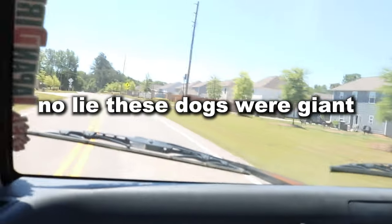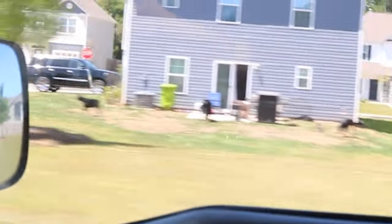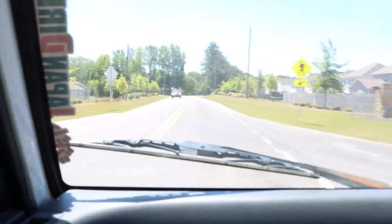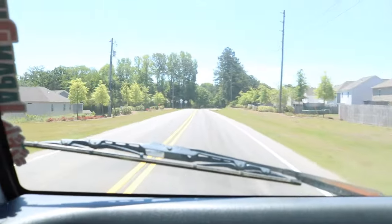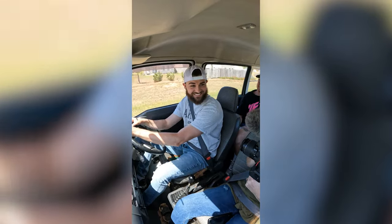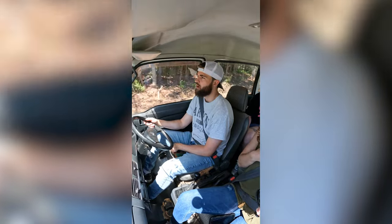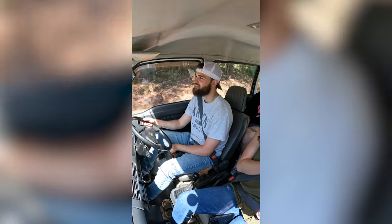Dude, look at these dogs! They have like a little dog party every week. I don't want to mess with those people — I think one of those dogs could probably take down my van. Jenna notes that being on the passenger side feels a little nerve-wracking because you're closer to the cars coming by.